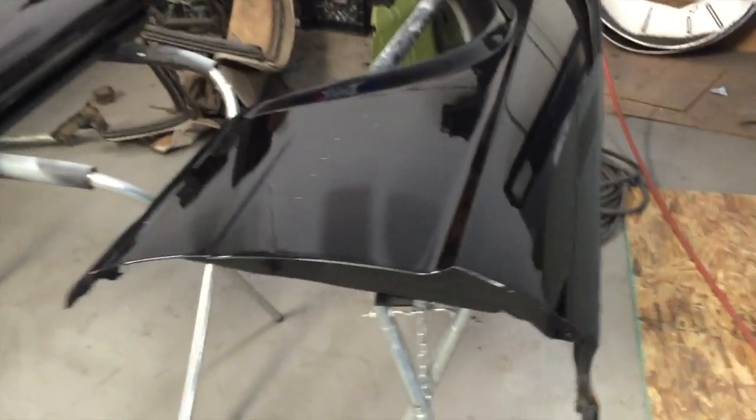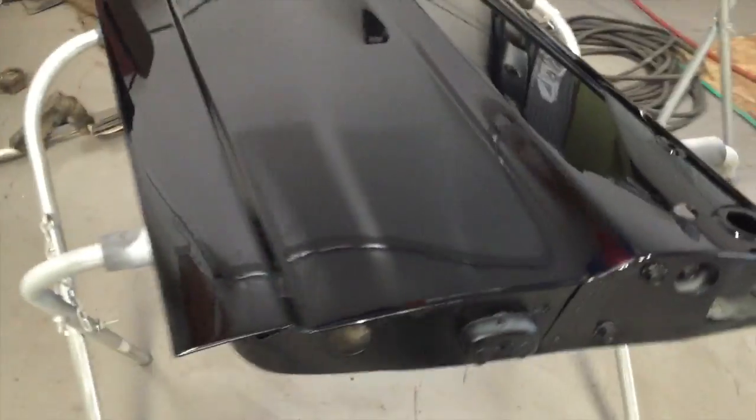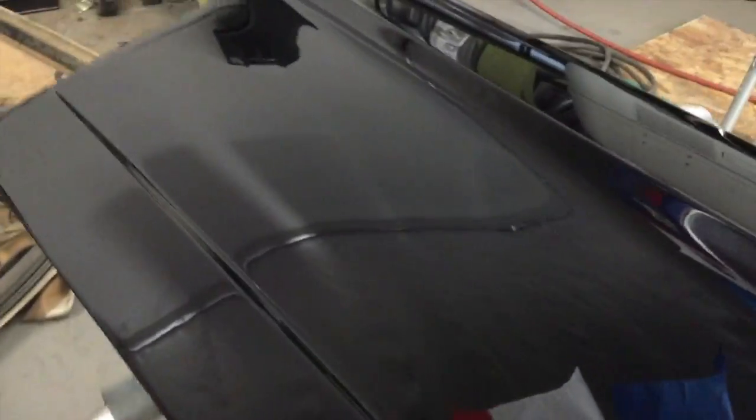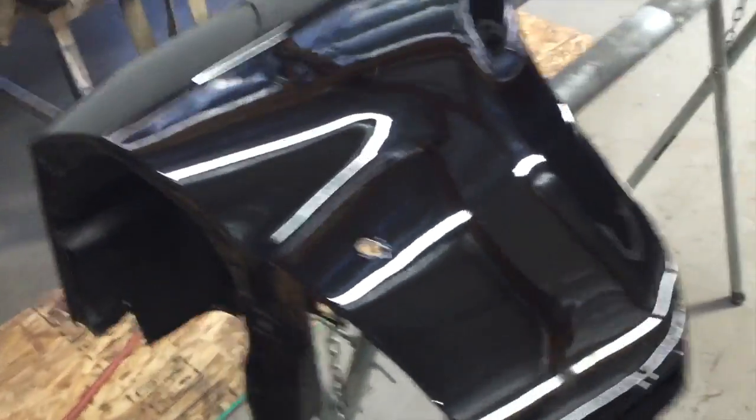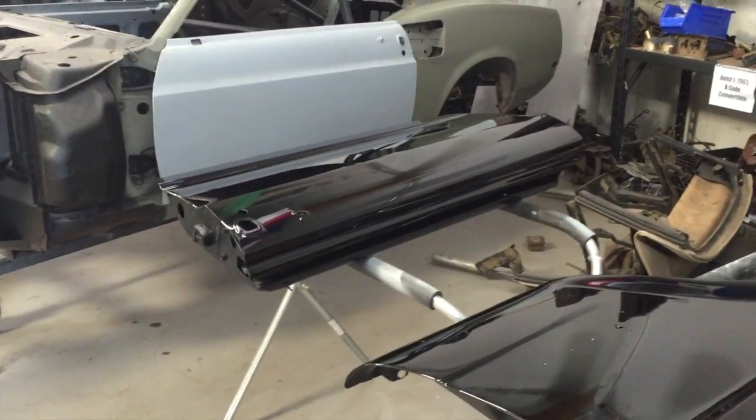Looks good — there it is, looking all gorgeous. There's your fender — nice work, Sky Sweetman. There's your door. See that reflection? That's called good body work. It takes a lot of time to get it to look like this, and we're gonna be able to put them on tomorrow. There's your door and your new fender — or your fender and the new skin on your old door.